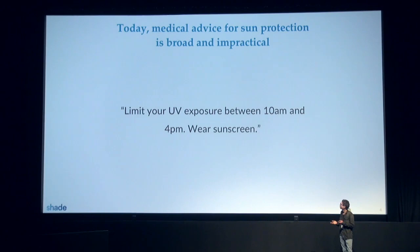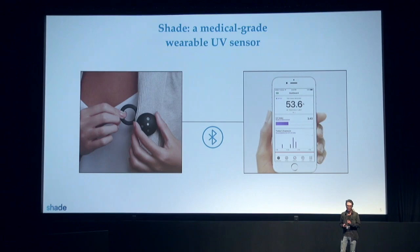The solution we propose is to equip patients with a clinical-grade sensor, a mobile application, and smart notifications so that they stay ahead of consequences. Because with UV exposure, when you feel the consequences, it's already too late. To build consumer trust and to impact behavior, you need accurate data.